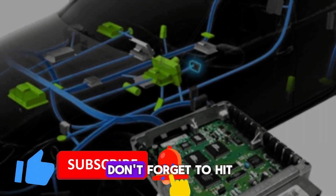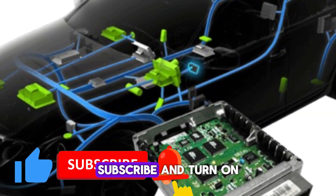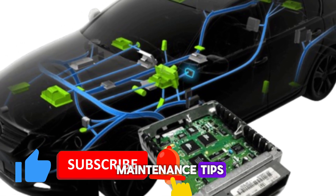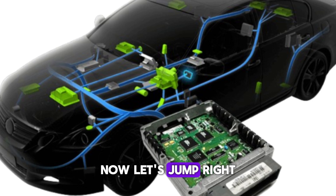Before we get started, don't forget to hit that like button, subscribe and turn on the notification bell so you never miss out on more car maintenance tips. Now let's jump right in.